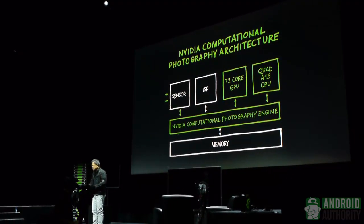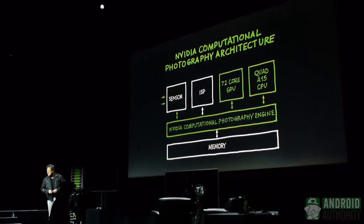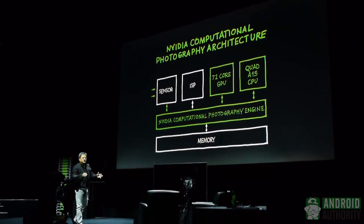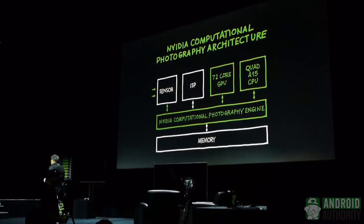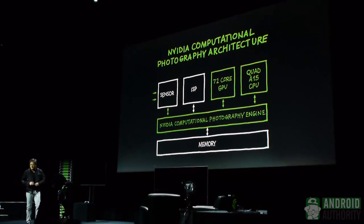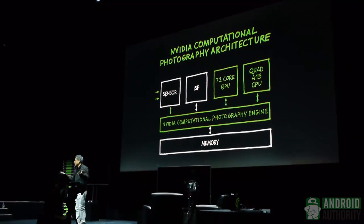The first thing you notice is that we take two shots at once — one with high exposure and one with low exposure. We dump both into a computational photography engine sitting in system memory. That engine can then take advantage of all of the processors on the chip: that's why we have 72 GPU cores, four A15s, and this powerful ISP. With this computational photography engine, we do the necessary mathematics so quickly that effectively at the end of the shot, you have HDR.